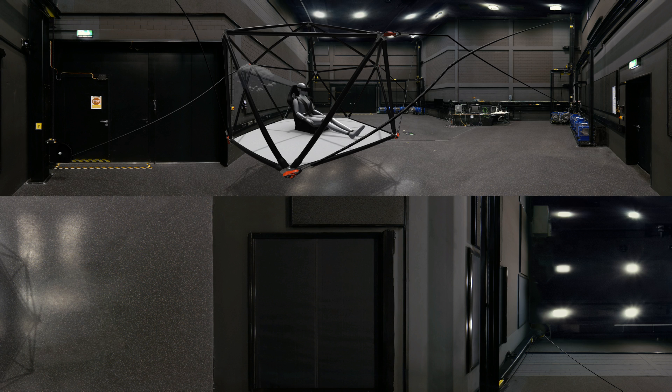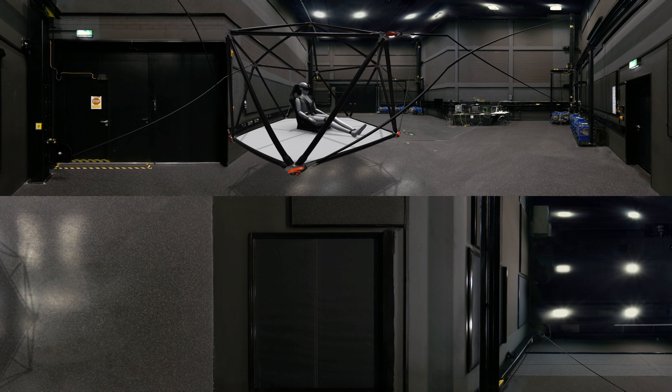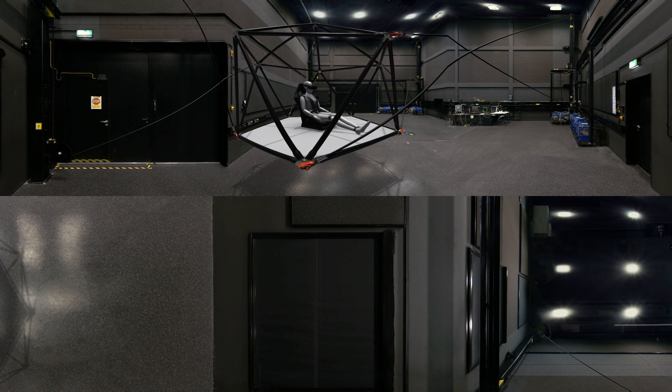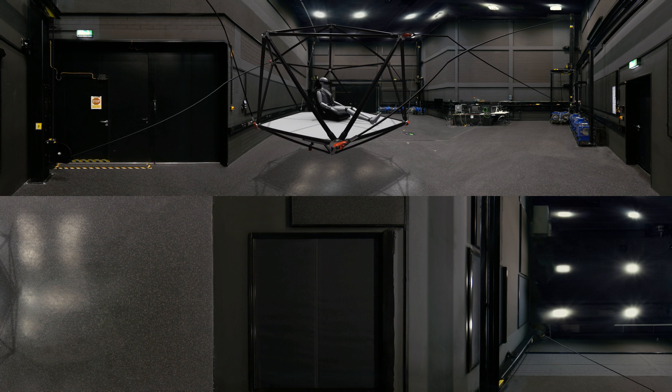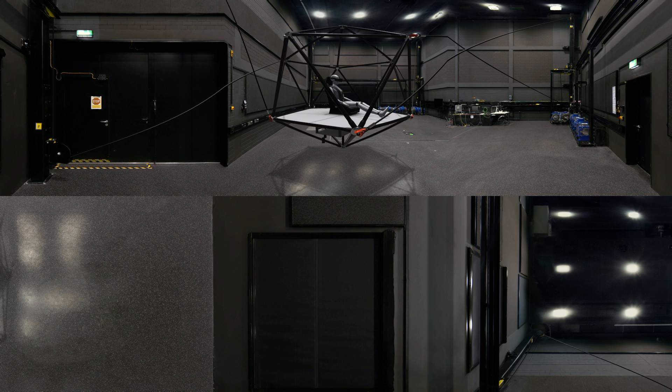That way, we can conduct very precise experiments to find out how our brain combines the senses of balance, vision, and body movement into a common sensation of motion. From these experiments, we determine thresholds and other rules of human motion perception to develop mathematical models of the perception processes involved.